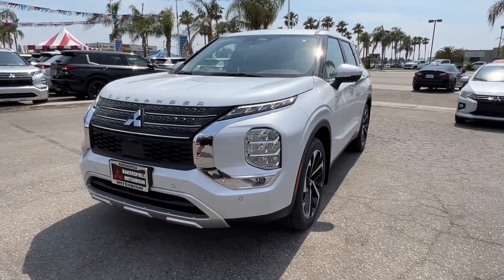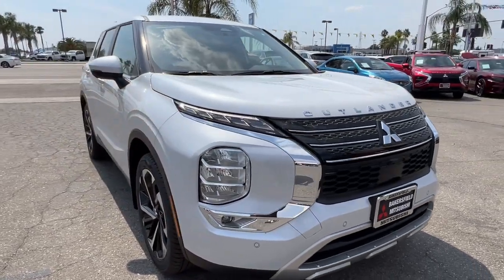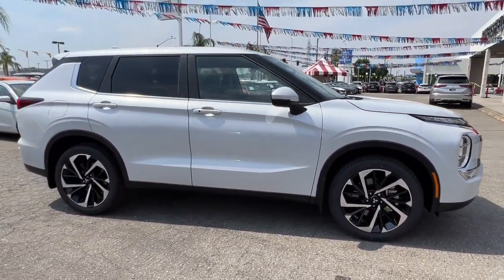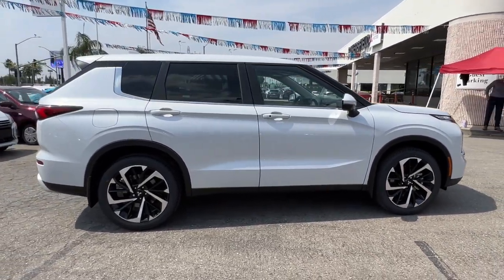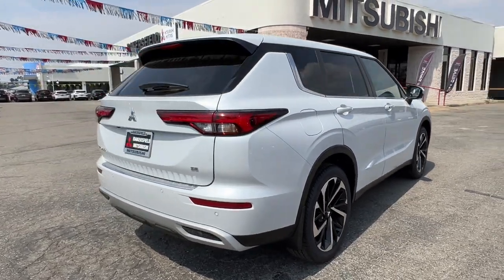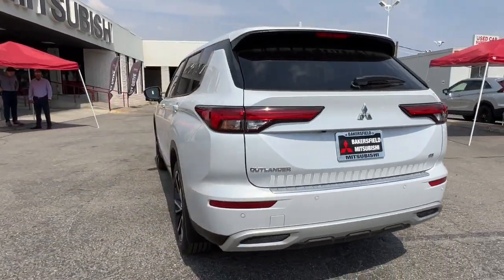Get a feel for the 2023 Mitsubishi Outlander. Here's a family-friendly Outlander designed with your lifestyle in mind. Styled with fresh, modern flair and available with features such as all-wheel drive and three-row seating, this sleek contemporary crossover brings convenience and versatility to every journey.